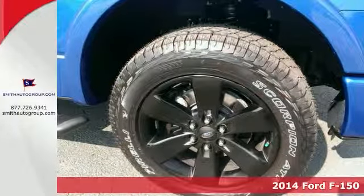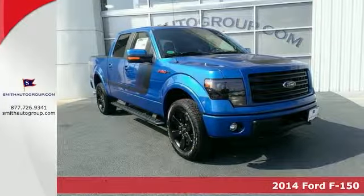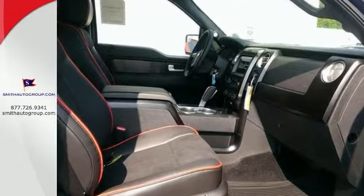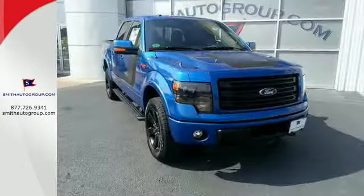Are you interested in a simply outstanding truck? Then take a look at this good-looking 2014 Ford F-150. It has four-wheel drive, leather seats, and a backup camera. It also features black alloy wheels and a trailer hitch receiver. With the FX4 off-road package, it won't be here for long.